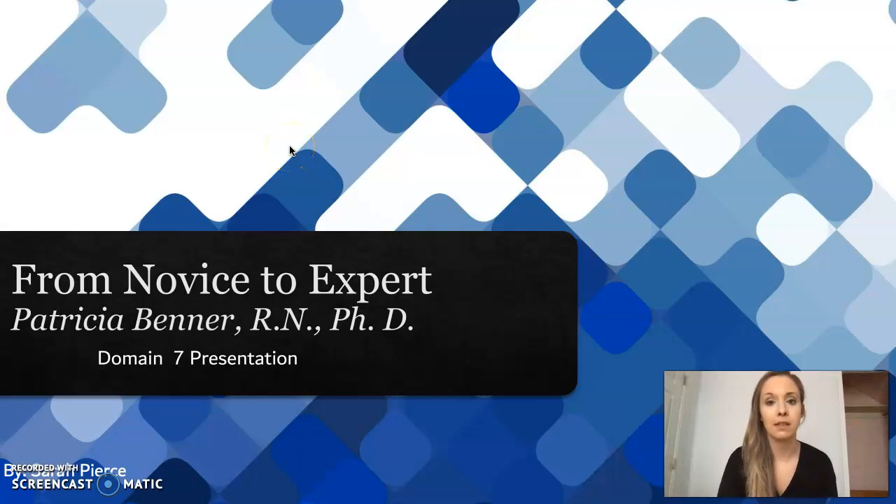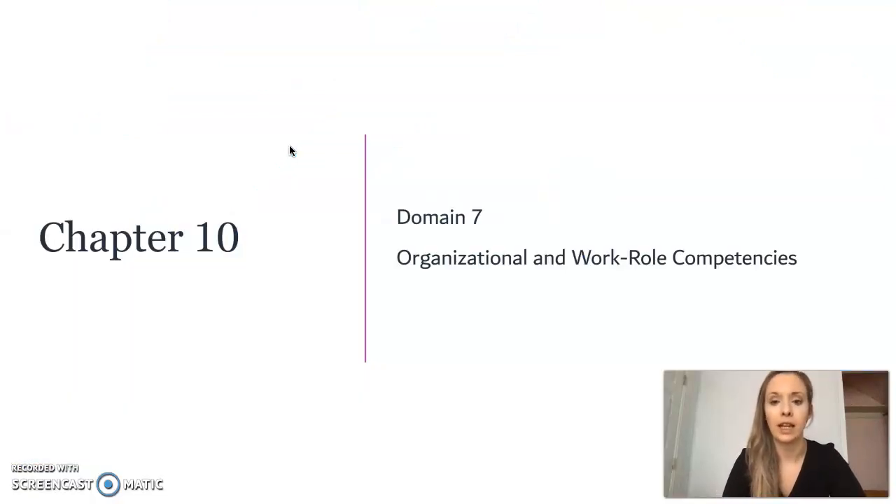Hi, I'm Sarah Pierce, and this is my Benner presentation from Novice to Expert by Patricia Benner, Domain 7. Chapter 10 has Domain 7, which is Organizational and Work Role Competencies.